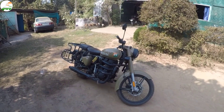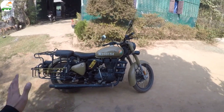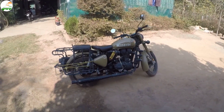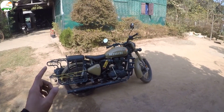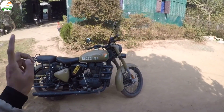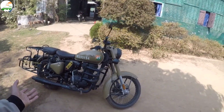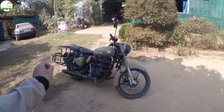The bike price is ₹1,70,000. The on-road ex-showroom price was ₹1,90,000, and we want ₹1,70,000. The papers are all complete. The bike was done on finance, and 2 to 3 years of finance have been completed — about 1.5 years remaining.